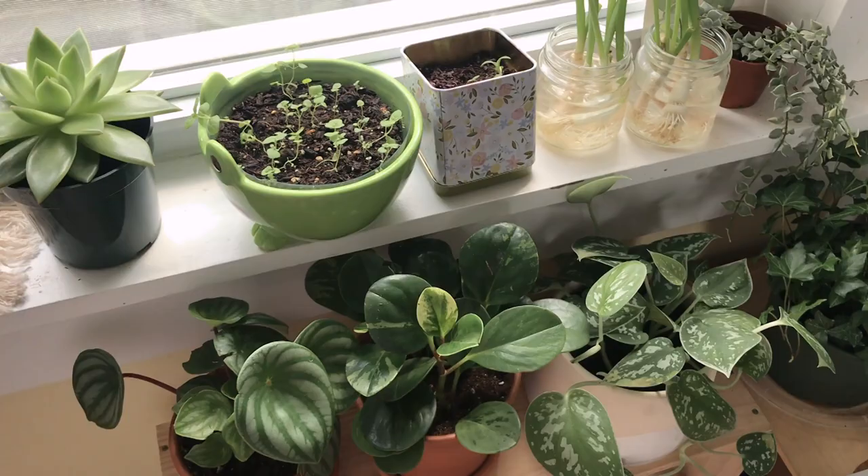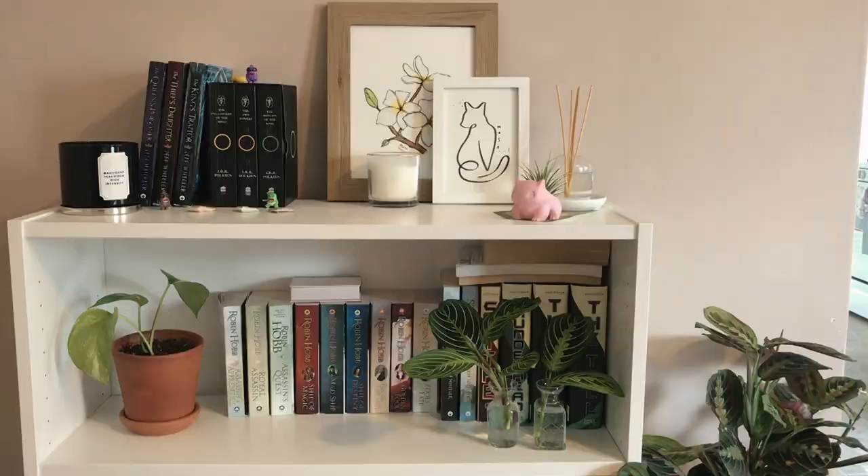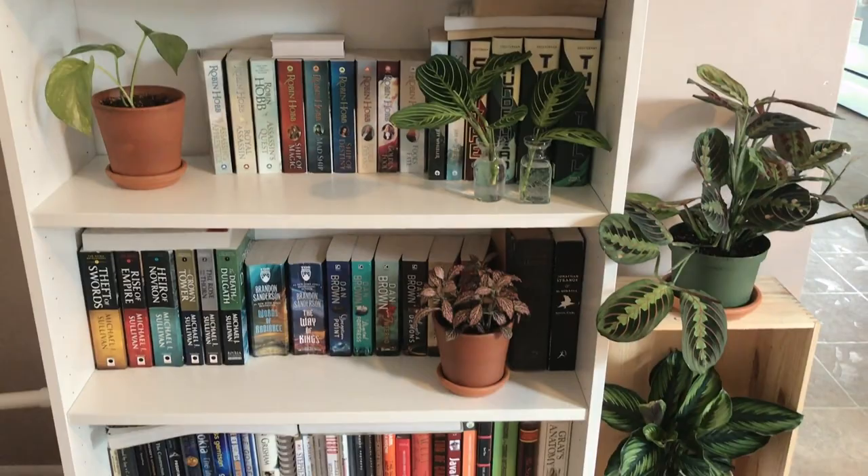I started buying houseplants in the summer of 2019. I was going through a really difficult time in my life and I just wanted to have something that I could take care of and be responsible for, because I had hoped it might help me get out of bed in the morning. And it worked — as of today I currently have 12 live plants in the house, and I think the collection is just going to keep growing because it has been so fun getting to know each and every one of these plants.